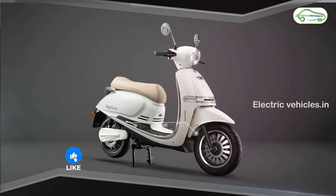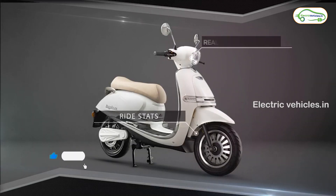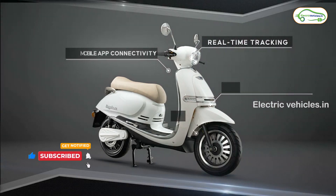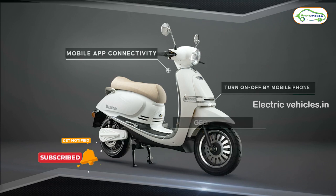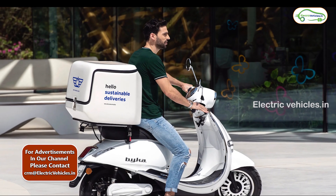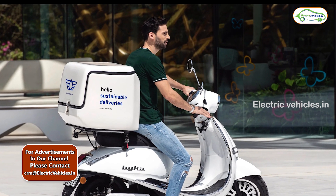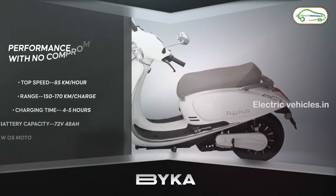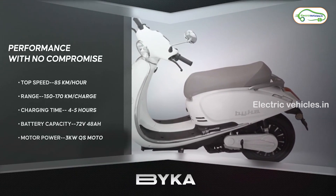Coming to its specifications, it comes with 1901 mm length, 680 mm width, and 1140 mm height. It has a motor power of 4 kilowatts and this vehicle has a maximum range of 150 kilometers. It has a carrying capacity of 150 kilograms and its wheelbase is 1325 mm.